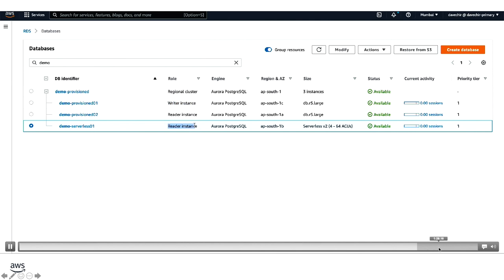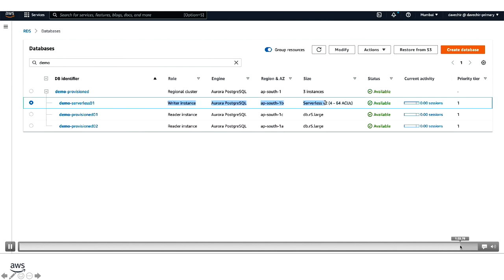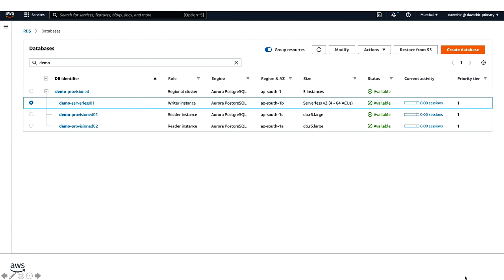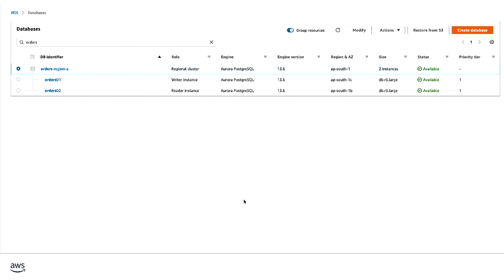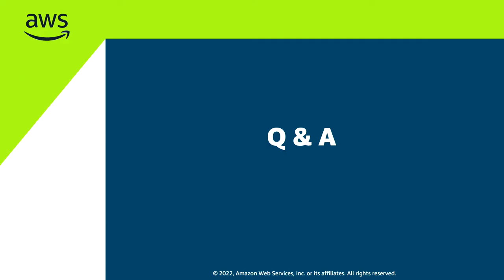I'm going to skip the global database demo for timing purposes — it's very similar, covering mix-and-match configuration. So Krishna, I'd like to open up the floor for any questions.